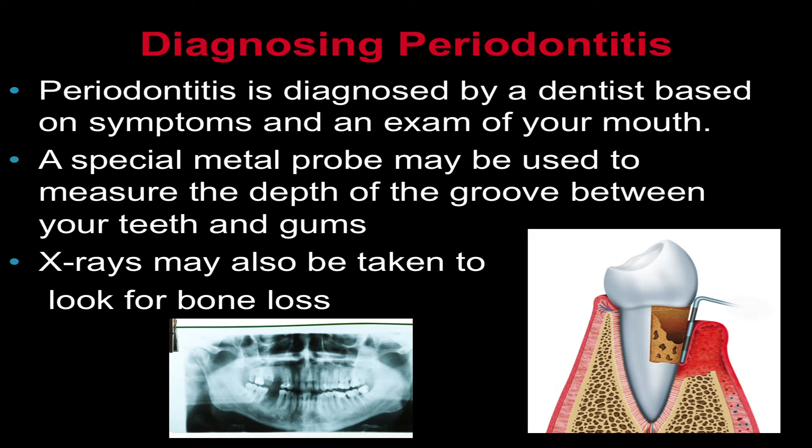Periodontitis is diagnosed based on your symptoms and an exam of your mouth. A dentist will look for a buildup of plaque and tartar and will also check to see how easily your gums bleed. A dentist may also use a special metal probe to measure the depth of the groove between your teeth and your gums. Several measurements are taken at different sites in the mouth to determine the severity of periodontitis. X-rays may also be taken to look for bone loss.